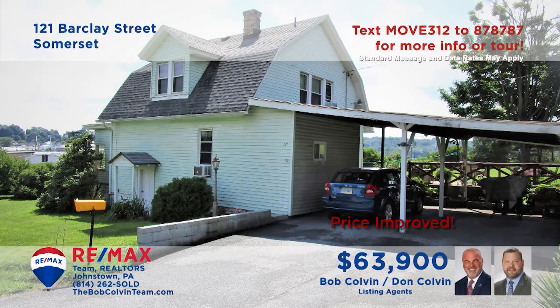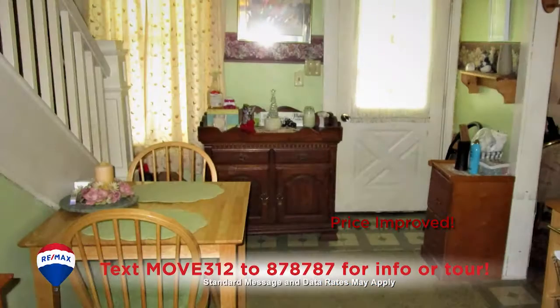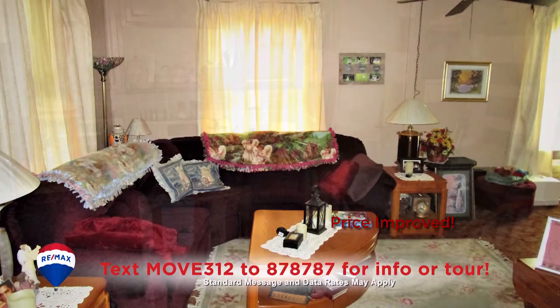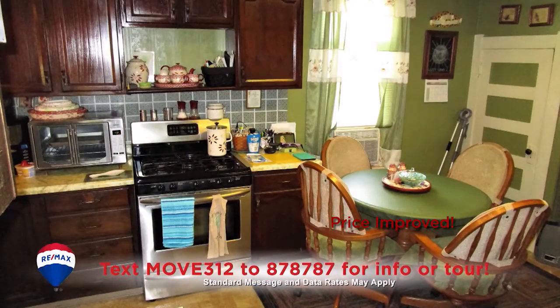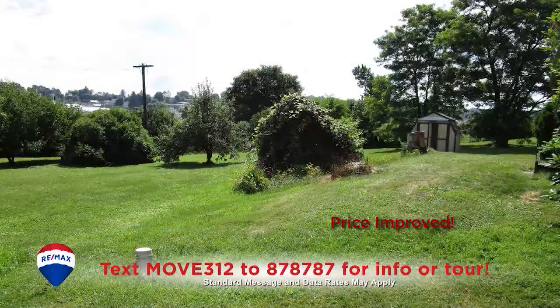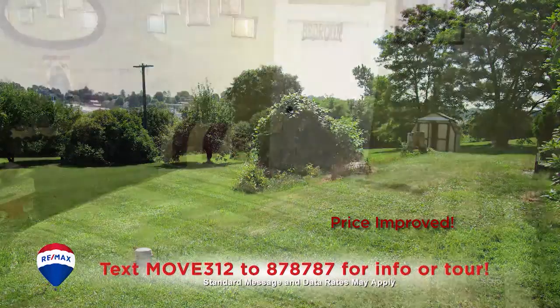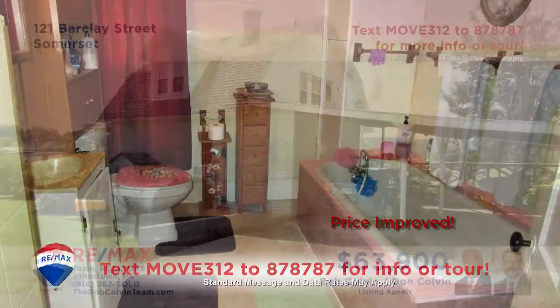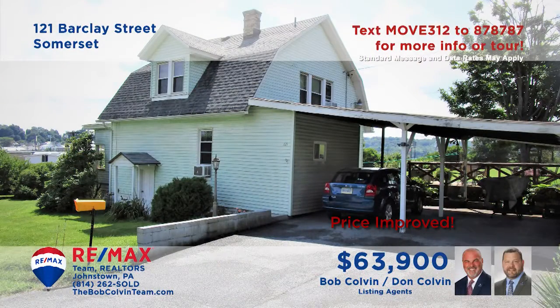Here's a Somerset home, not far from shopping and entertainment, presented by the Bob Colvin Team. The foyer greets you with sunny windows and an open staircase. Ease into the living room to spend time with close friends. Share favorite foods in the eat-in kitchen, or out on the open-air deck overlooking the landscaped yard. Three comfy bedrooms and a full bathroom round out the package. Schedule a tour with a Bob Colvin Team member.